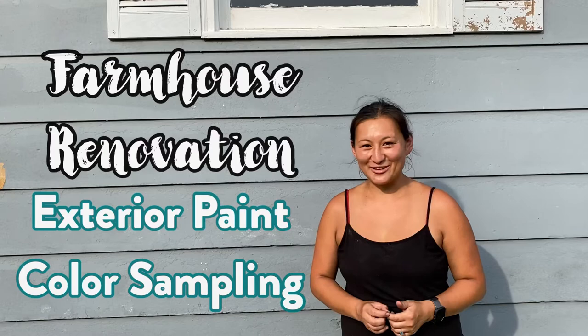Hey guys, it's Grace. I'm here at the farmhouse wrapping up a long exhausting weekend. I finally finished phase one of dismantling that chimney from just above the ceiling all the way to above the roof. That was a bear of a project, so I'm glad that's done.